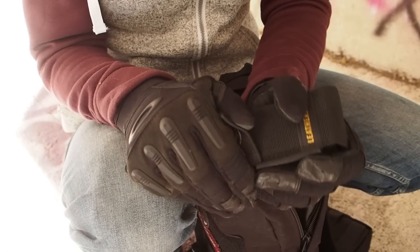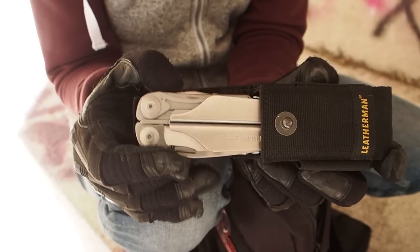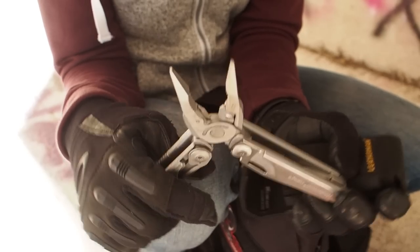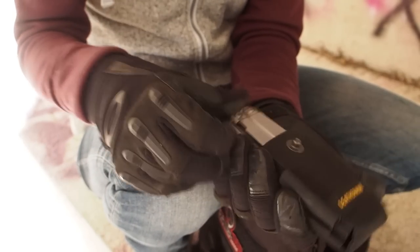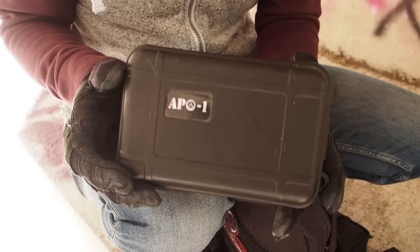At the bottom I have a Leatherman multitool. It's a really nice Leatherman — it's big, has a lot of options, and is of really high quality. You want to have good pliers and other tools in an urban survival situation.